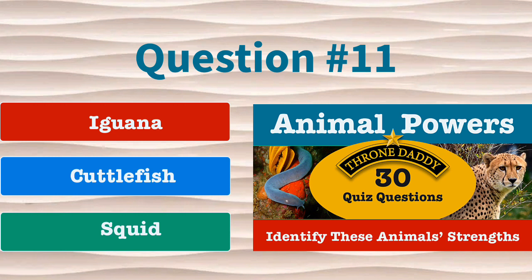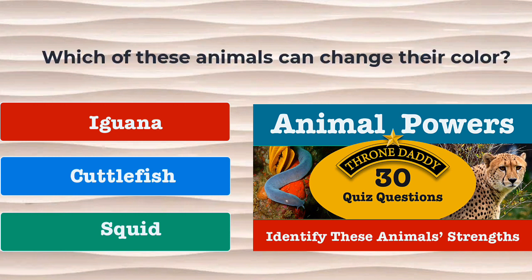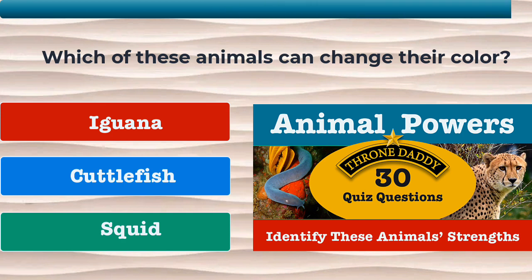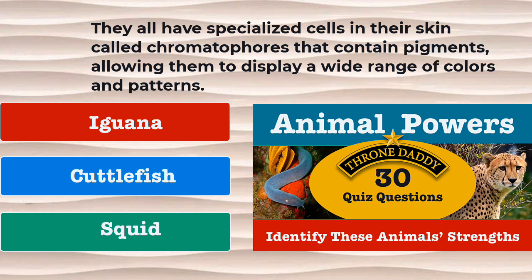Question number 11. Which of these animals can change their color? Is it the iguana, the cuttlefish, or the squid? Trick question! They all have specialized cells in their skin called chromatophores that contain pigments allowing them to display a wide range of colors and patterns.